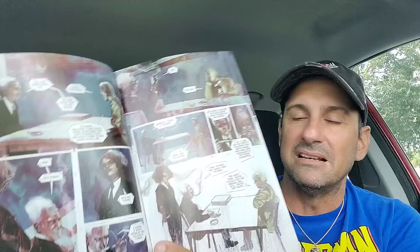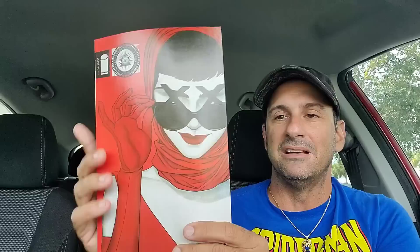Next from Image Comics is Department of Truth issue one — it's about conspiracy theories. The story really sounded interesting. The painted-style artwork might not be my favorite, but the story could be really, really good. I also got the Jenny Frison variant cover, which really pops.